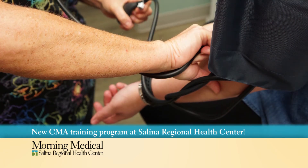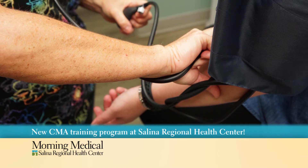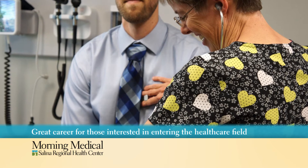First of all, what is a certified medical assistant? A certified medical assistant is a multi-skilled individual that assists physicians, and mostly you'll find them in the clinic setting. They can do the administrative front office work where they process insurance claims, schedule patients, and also work back office where they're rooming patients, taking vitals, and running the whole gamut of the office.